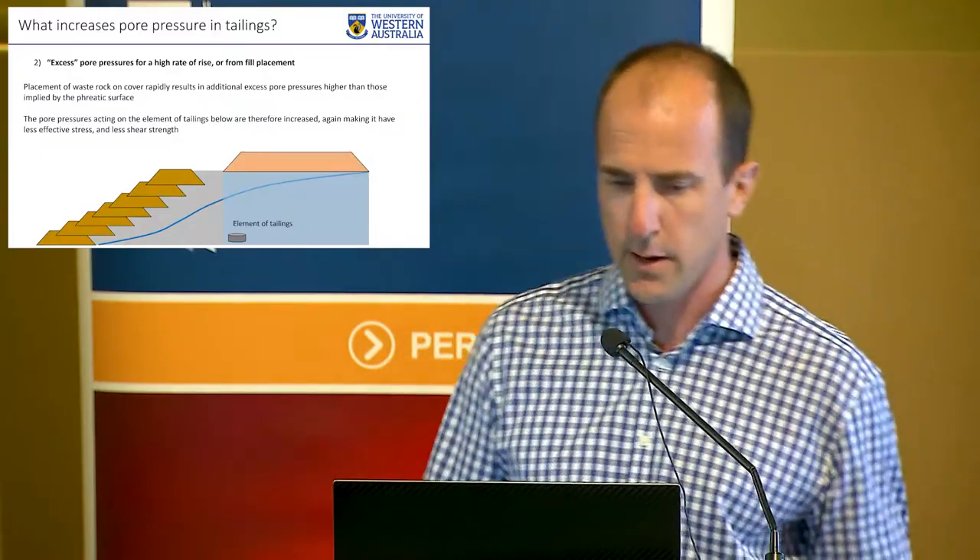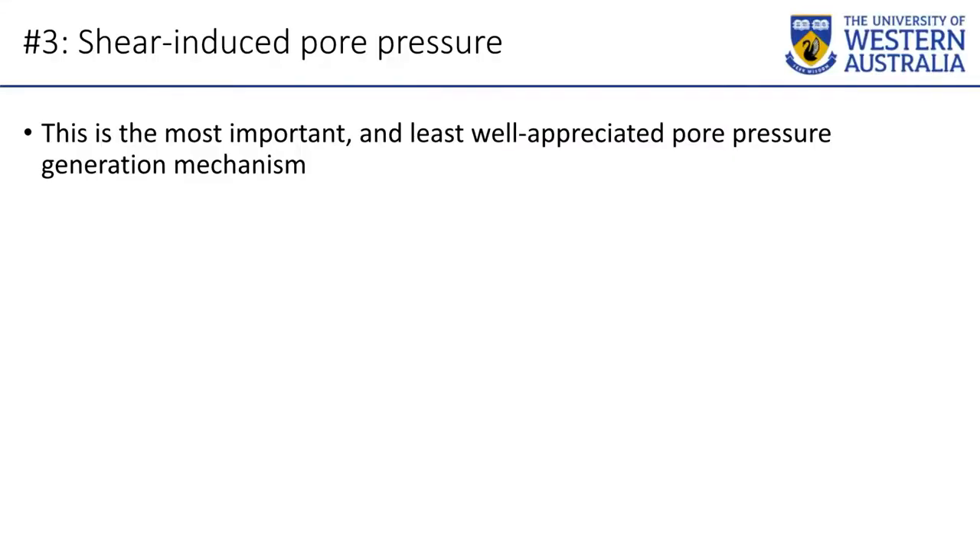The third cause is shear-induced pore pressure. The problem with shear-induced pore pressure is A, it's dangerous and makes things like that video happen in 10 seconds; and B, not enough geotech professionals — certainly five years ago, though maybe we're getting better now — are aware of it, can describe it accurately, and can differentiate it from excess pore pressure induced by placing waste rock. They're subtly different and the physics are different, and it's important to know the difference.